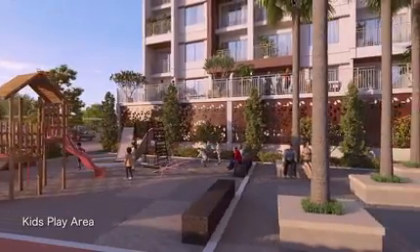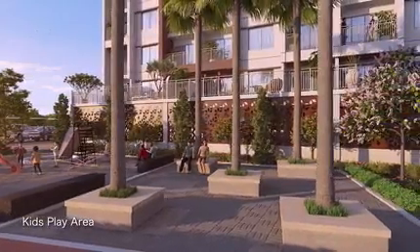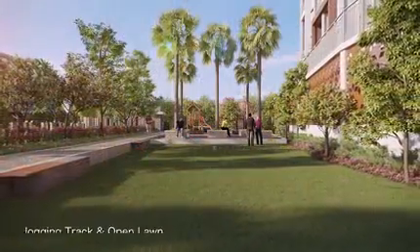Equipped with much loved comforts and leisure, Global Lifestyle is your gateway to enjoying the benefits of a life filled with happiness and serenity.